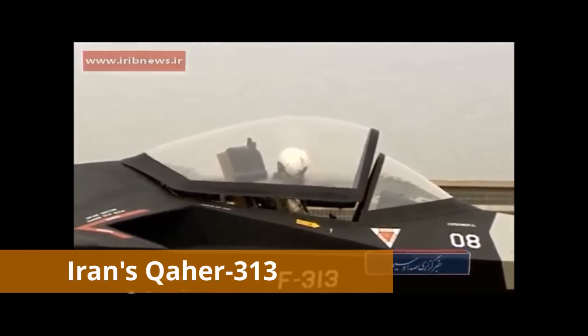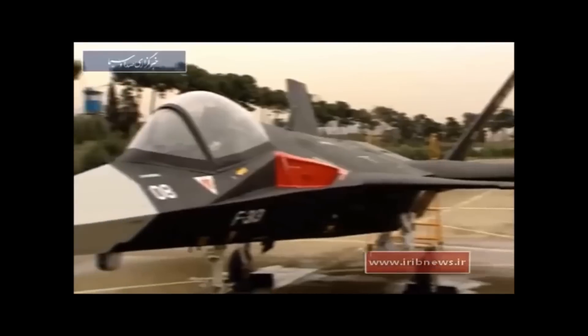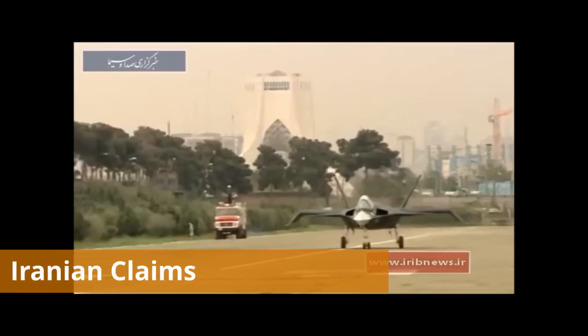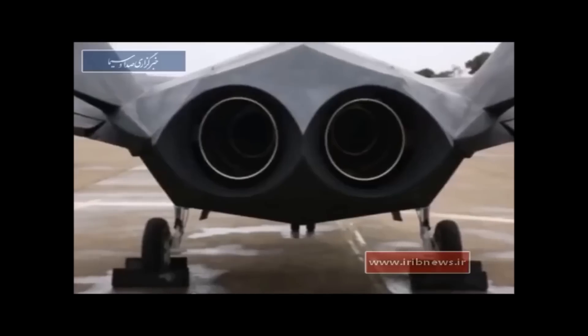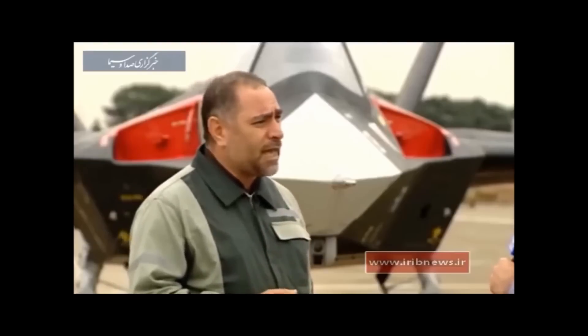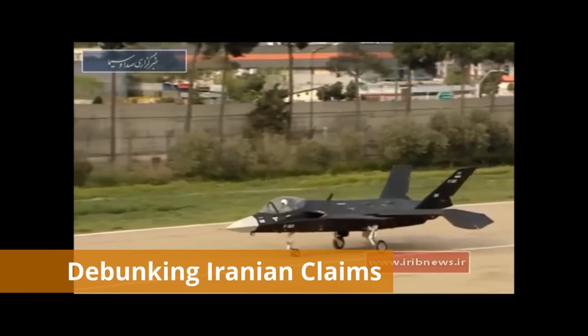Now we will discuss Iran's fifth generation fighter jet, Qaher 313. Qaher is manufactured by Iran Aircraft Manufacturing Industrial Company, also known as HESA or SAHA. It was first revealed to the public in February 2013. Iran claimed that Qaher is a fifth generation fighter that can carry two 2,000-pound bombs or six air-to-air missiles, will have low RCS and low altitude flight capability, and will have the same features as the US-made F-22 Raptor.